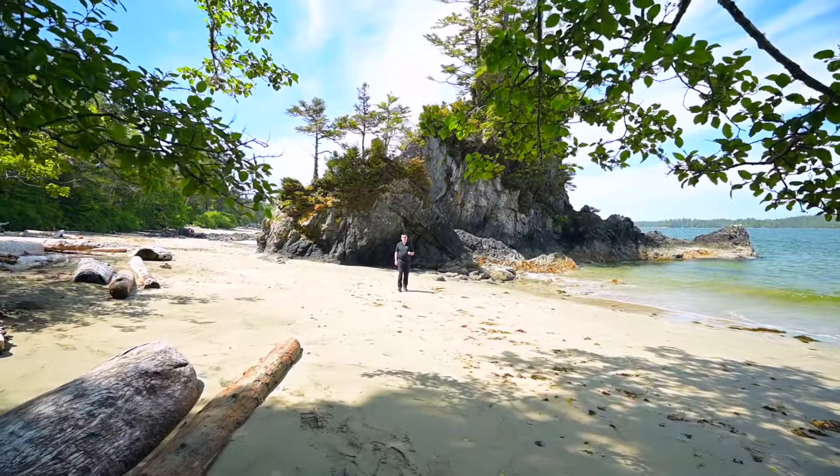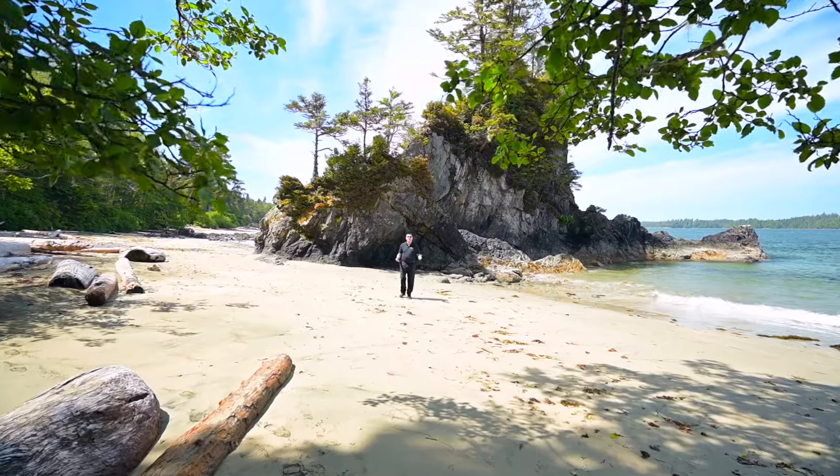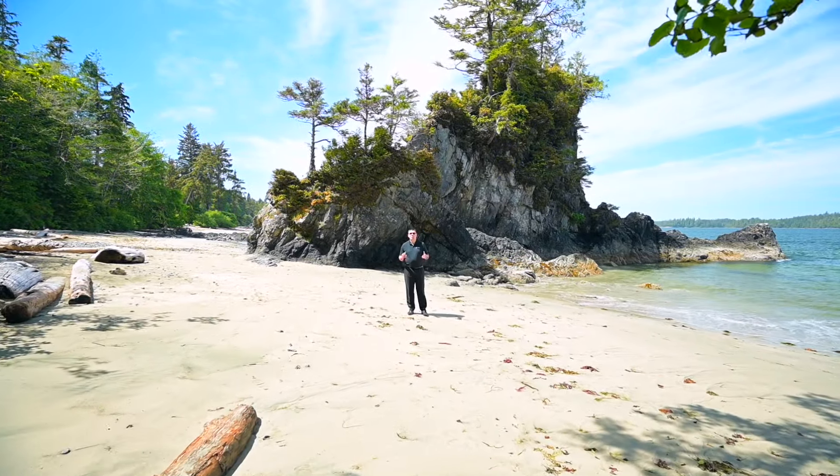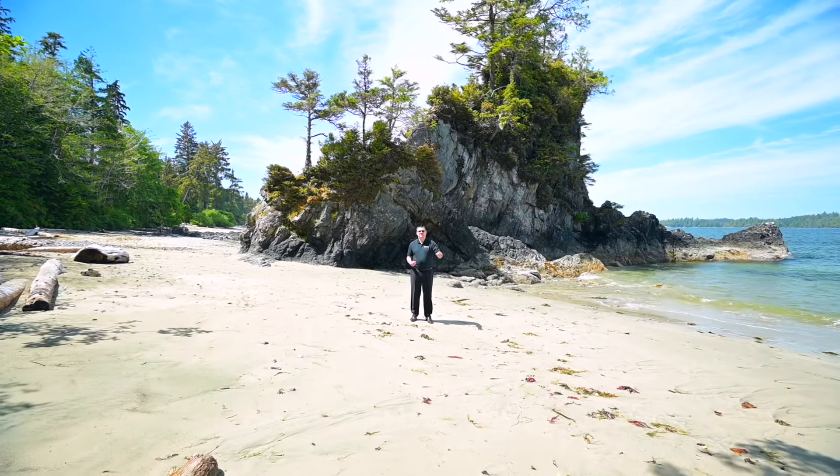Hello, I'm Chris Fenton with The Fenton Group and I'm on spectacular Brady's Beach right here in Bamfield, and I'm really excited to bring you on the tour of this one-of-a-kind waterfront property just a short walk down the road.